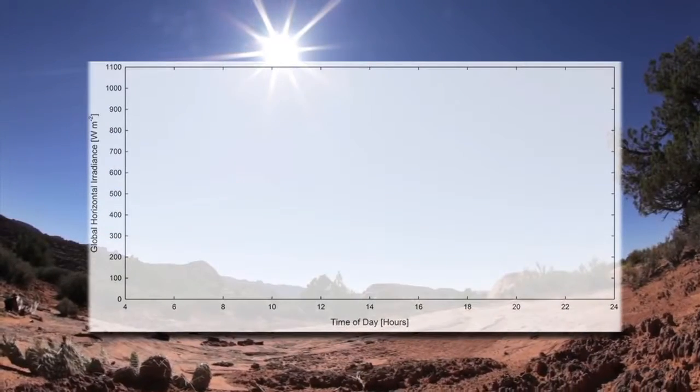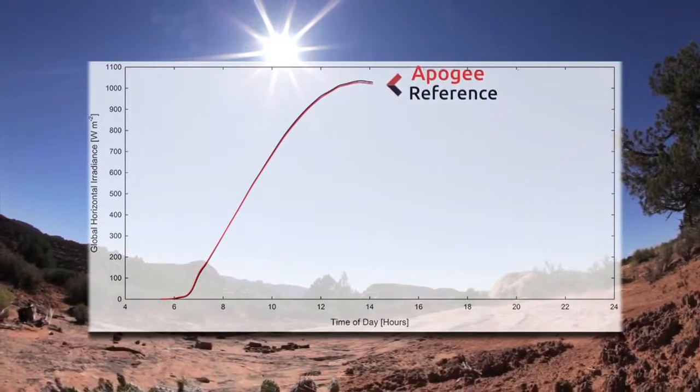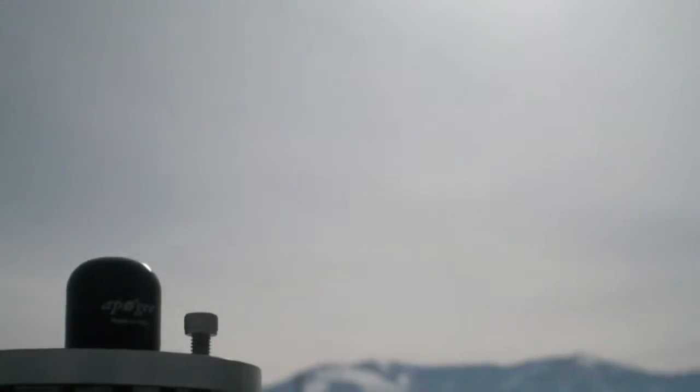Accuracy is a key property of any sensor. Under clear sky conditions, Apogee pyranometers have a calibration uncertainty of plus or minus 5% when compared to a reference thermopile pyranometer. A key pyranometer characteristic is cosine response, or the relative response as a function of solar zenith angle. Apogee has achieved excellent cosine correction through optimization of the diffuser material and shape. Testing by the National Renewable Energy Laboratory in Golden, Colorado has shown that Apogee pyranometers are comparable to the best thermopile pyranometers on the market.